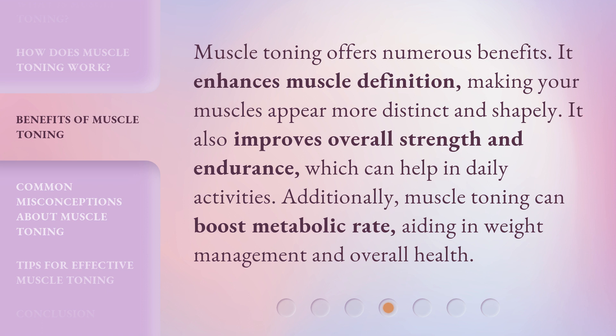Muscle toning offers numerous benefits. It enhances muscle definition, making your muscles appear more distinct and shapely. It also improves overall strength and endurance, which can help in daily activities. Additionally, muscle toning can boost metabolic rate, aiding in weight management and overall health.